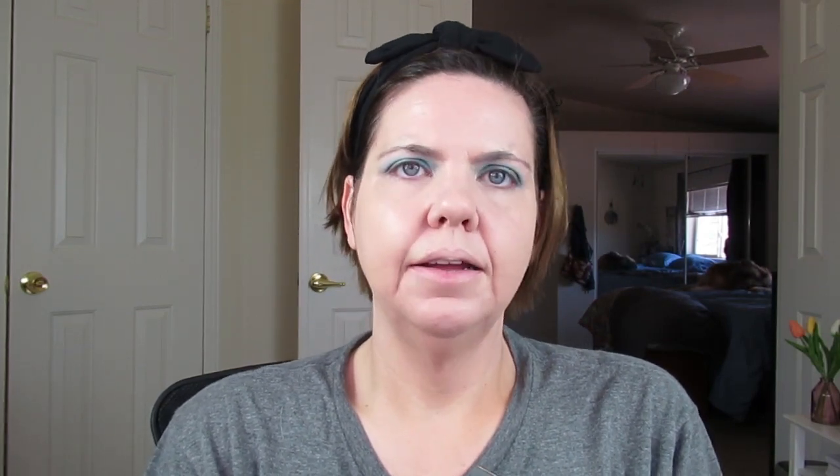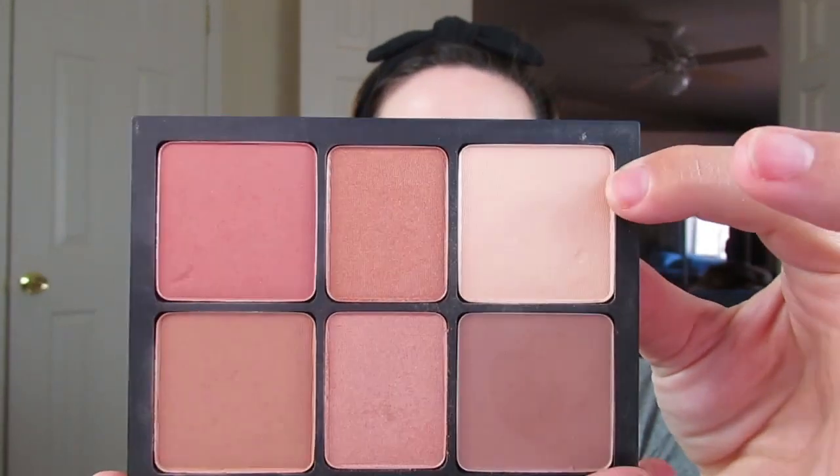I've been really digging my Cover FX setting powder — it's been very nice setting my under-eye with it. The other thing I've been really liking to set my under-eye with is this Smashbox Cali Contour. That's been really nice to set with too. This Cali Contour is definitely coming with me on my vacation, and that's going to be what I use to set under my eyes and parts of my face.